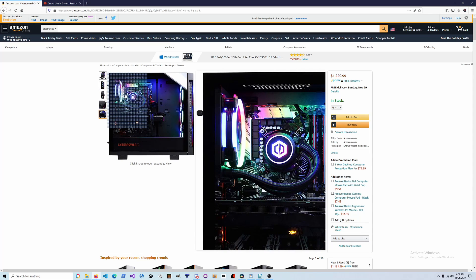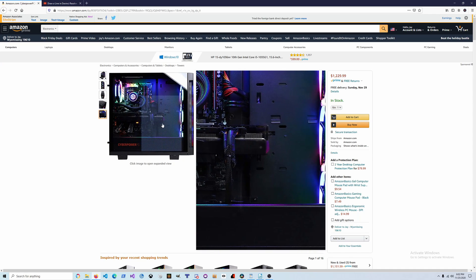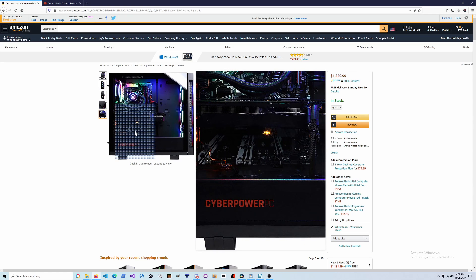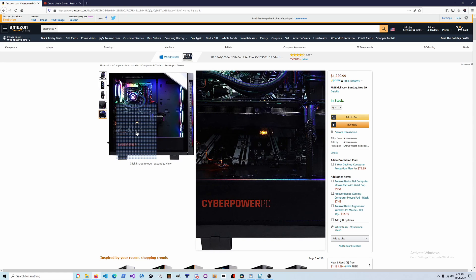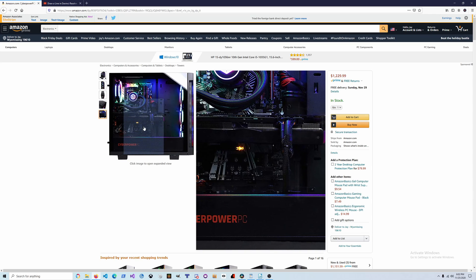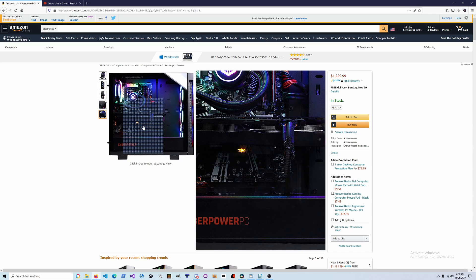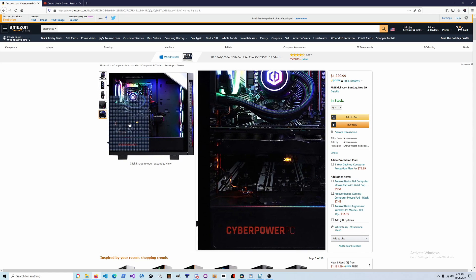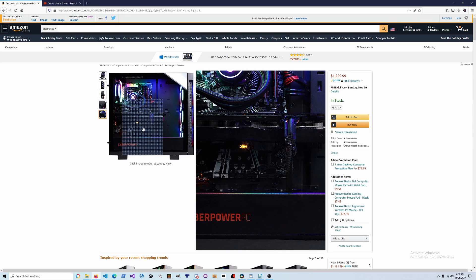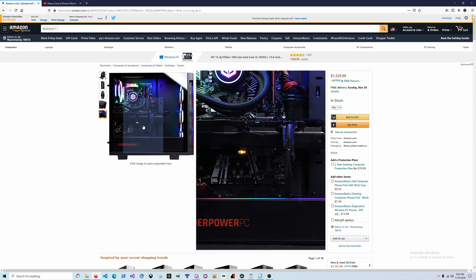Looking at the M.2 slot, it comes with a one terabyte M.2 NVMe SSD, and it looks like there's a second M.2 slot available so you could install a second NVMe drive if you want, which is always a nice feature. The wire routing is pretty clean — I'll give them credit for that. So that's a pretty nice computer for that price range; if you're looking for something sub-$1,500 this is definitely a nice option.